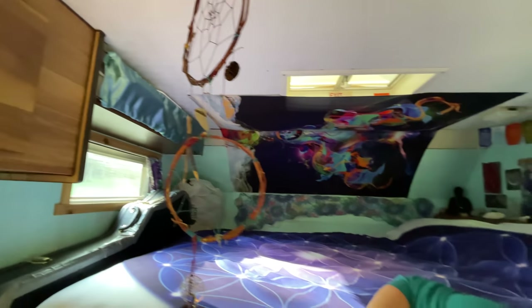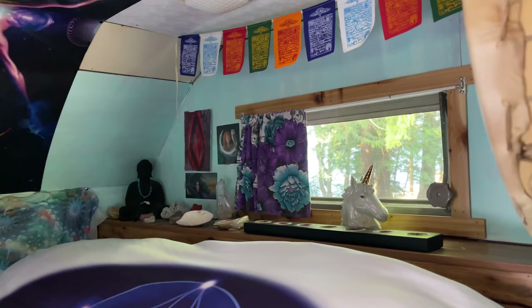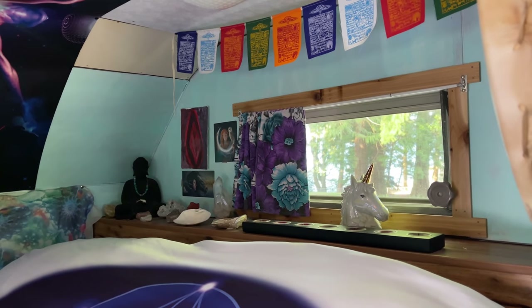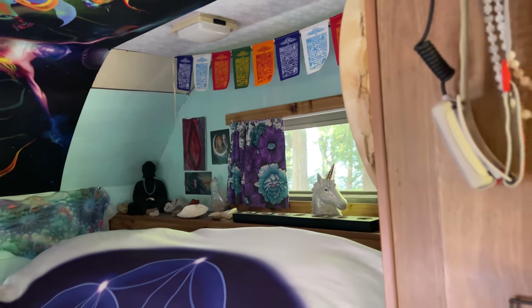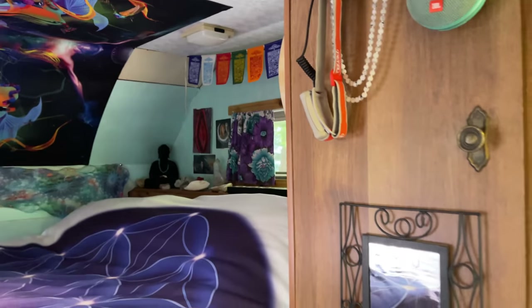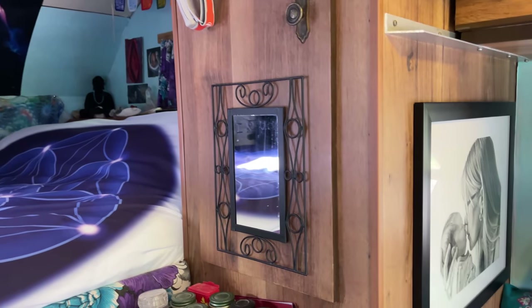All my curtains I sewed myself. It's just something you don't see in a vehicle because it's literally set up like a house. Most of the decorations are secured with 3M tape, and some with really sticky white sticky tack.